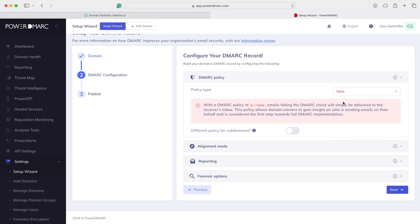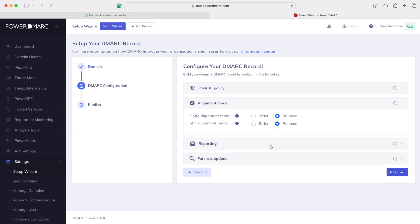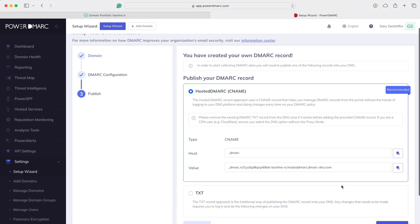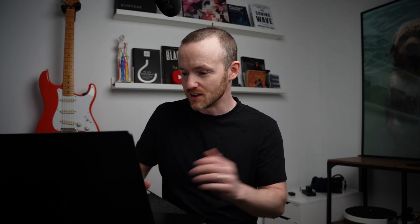Policy, we're going to set to none because we're starting in testing mode, then ease ourselves up to quarantine and reject. The defaults here are the loosest settings, so we're going to carry on and click Next. Here's what we have to do: we have to publish a DMARC record, and this tells our DNS server that PowerDMARC is running the show — it's just linking the two things together.